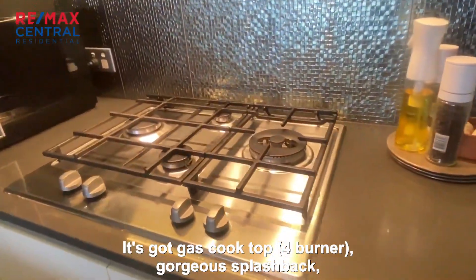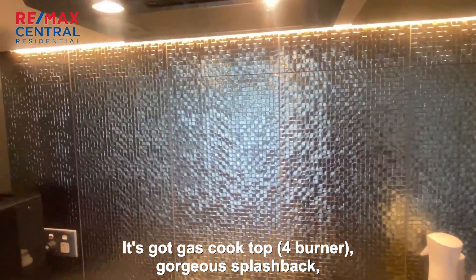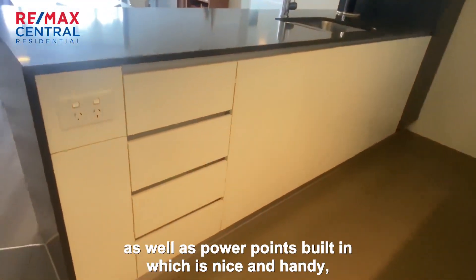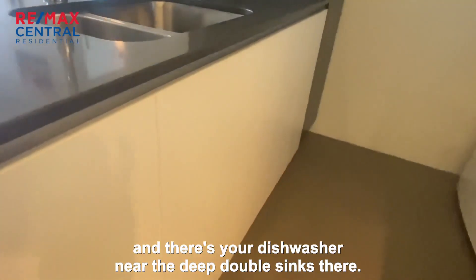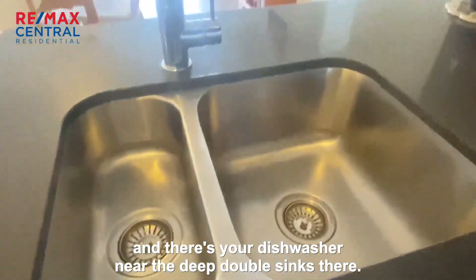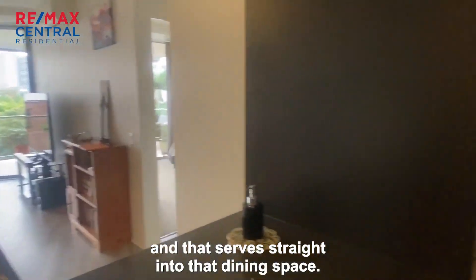It's got a gas cooktop, four burner, gorgeous splashback. There are good storage cupboards above as well. There is a built-in dishwasher here, as well as power points built in, nice and handy. And there's your dishwasher near the deep double sinks there.